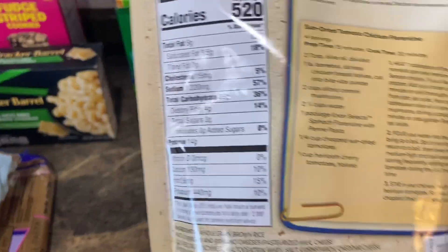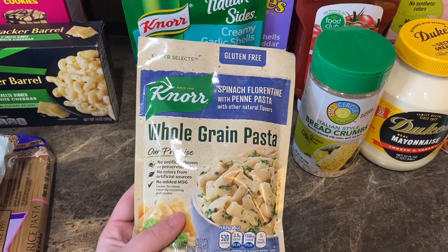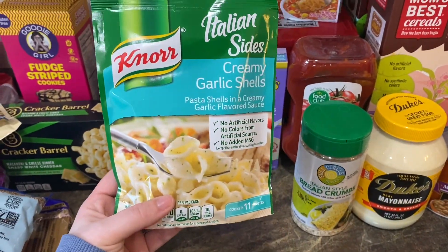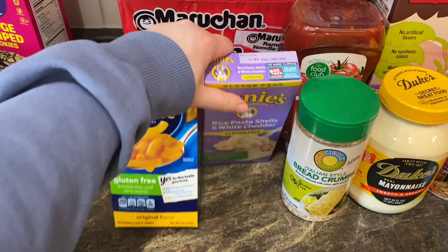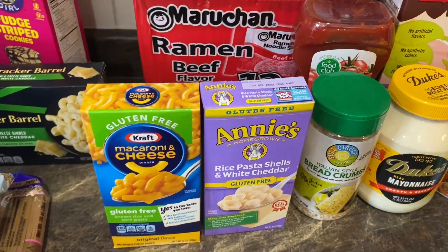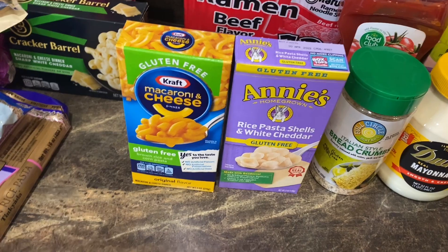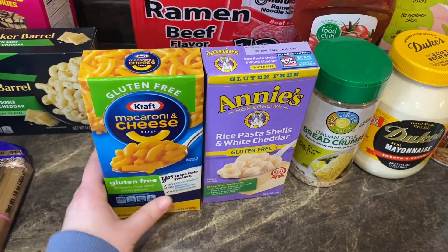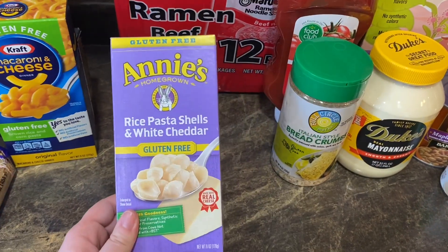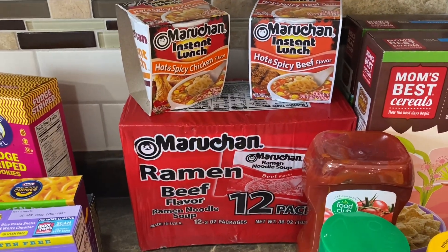Roman loves shells and cheese, so I grabbed her the Cracker Barrel macaroni and cheese dinner in sharp white cheddar, and the creamy garlic shells. I love mac and cheese but a lot of that stuff makes my stomach angry, and lately it's been getting really bad, so I saw there was a gluten-free Kraft-style one and I was super excited to try it. I also grabbed gluten-free Annie's shells and cheese to compare — why not?